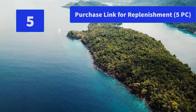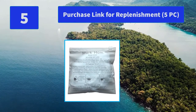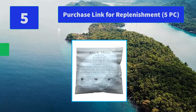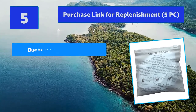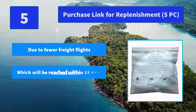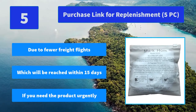Number 5: Purchase Link for Replenishment, 5 piece. Designed for work teams of 1 to 10 individuals who want the latest solutions to improve business efficiency, the HP color documents quickly. Main features: due to fewer freight flights, which will be reached within 15 days. If you need the product urgently, please plan accordingly.